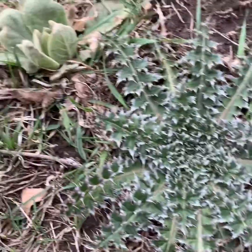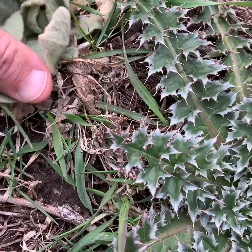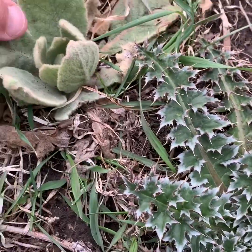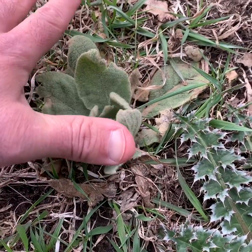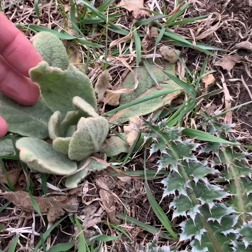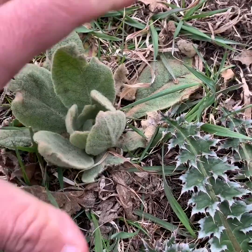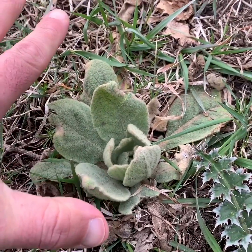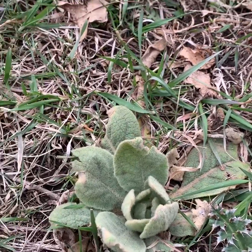Next to it we have mullein — apocalyptic toilet paper. This stuff is more medicinal; you can make an infused tea and my understanding is it actually helps with respiratory issues. I also use it for friction fire — the stalk and the dry leaves make great pieces for friction fire, specifically hand drill.